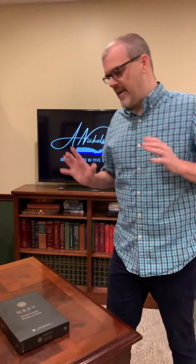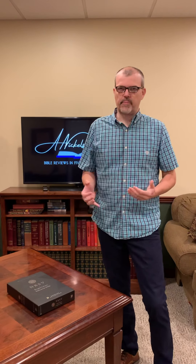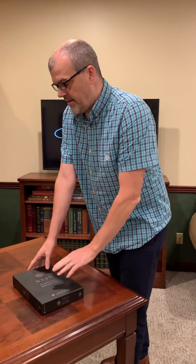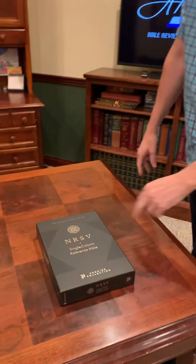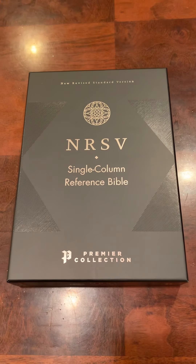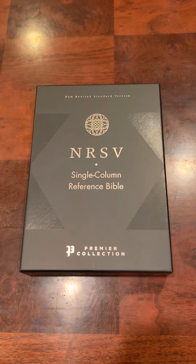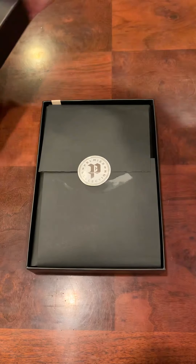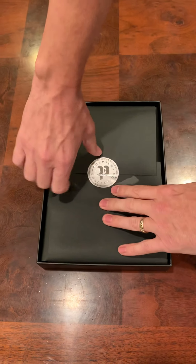If you have ever seen a Premier Collection Bible, you know exactly what to expect with this. You expect top quality, really nice paper, and a fantastic cover. Now the NRSV is more of an ecumenical translation so some of your terms are going to be translated a little more liberally to kind of fit a larger group, but it is still an accurate and a good translation. It reads smoother for an older translation, which is kind of nice.